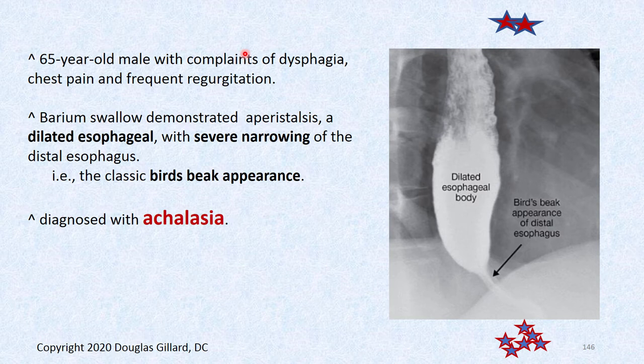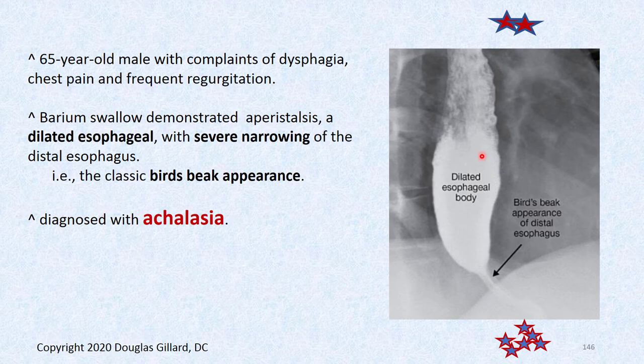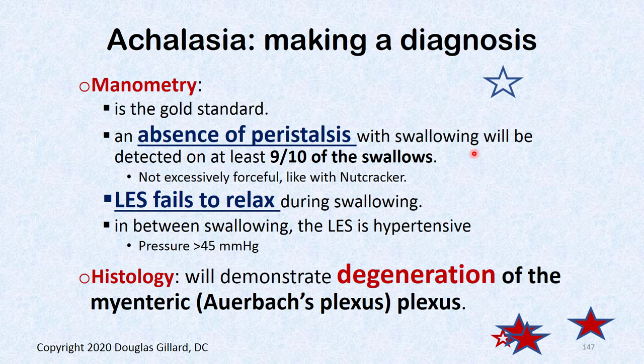A 65-year-old man with progressive dysphagia, frequent chest pain, and frequent regurgitation who has a barium swallow showing a classic bird beak appearance has achalasia. On manometry, there is an absence of peristalsis — the esophagus is just flaccid, forming a reservoir. The LES doesn't relax. At least in other motility disorders some form of peristalsis is working; here, food has essentially no way to get through.